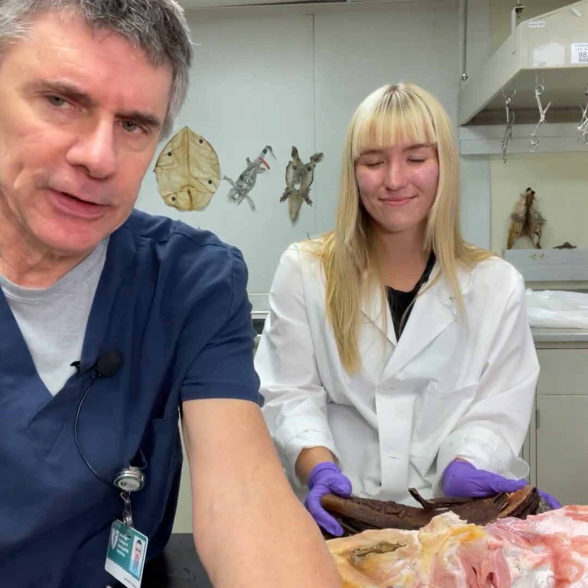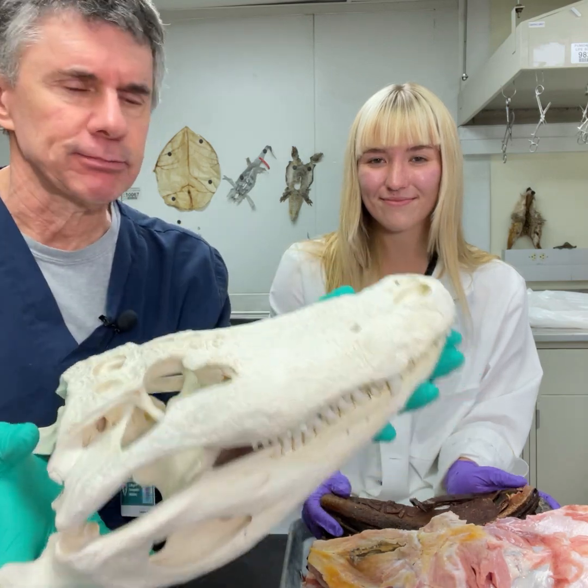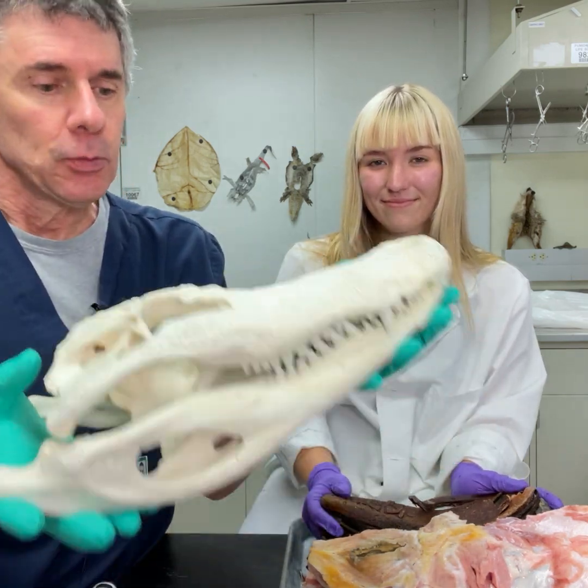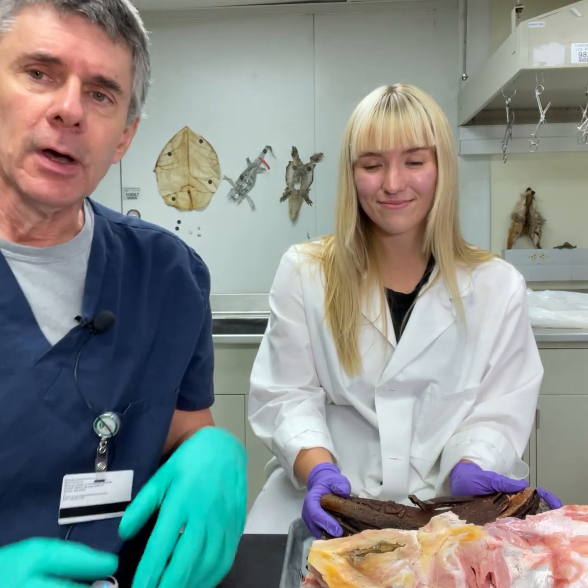We've been working on this same alligator. This is one that we have CT scanned and published on literally dozens of times. We skeletonized this earlier this year, but now we're going through back the rest of the body.